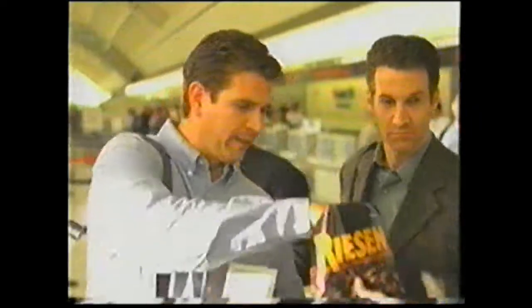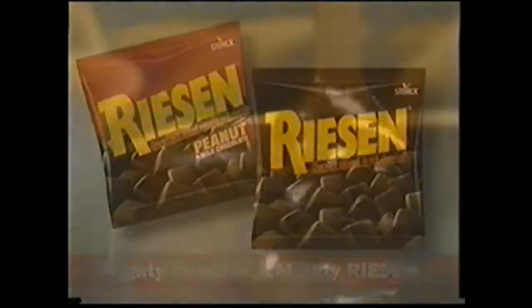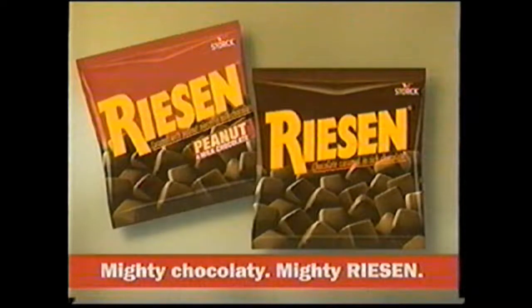Want to try Reason? Yeah, why not? Got one. And? It's really chocolatey. Great chew. They're not so sweet. That's Reason — mighty chocolate caramel covered with rich chocolate. Mighty chocolatey. Mighty Reason. You gotta try them.